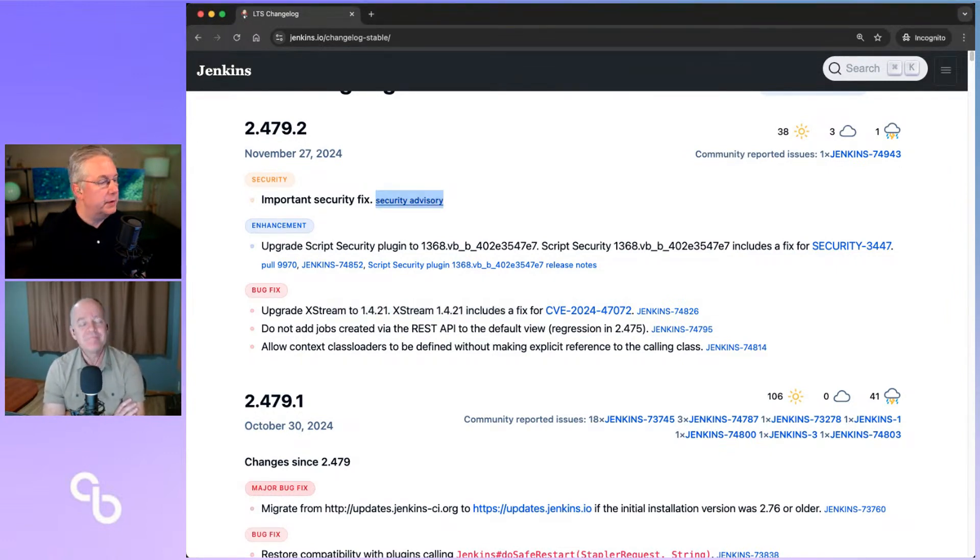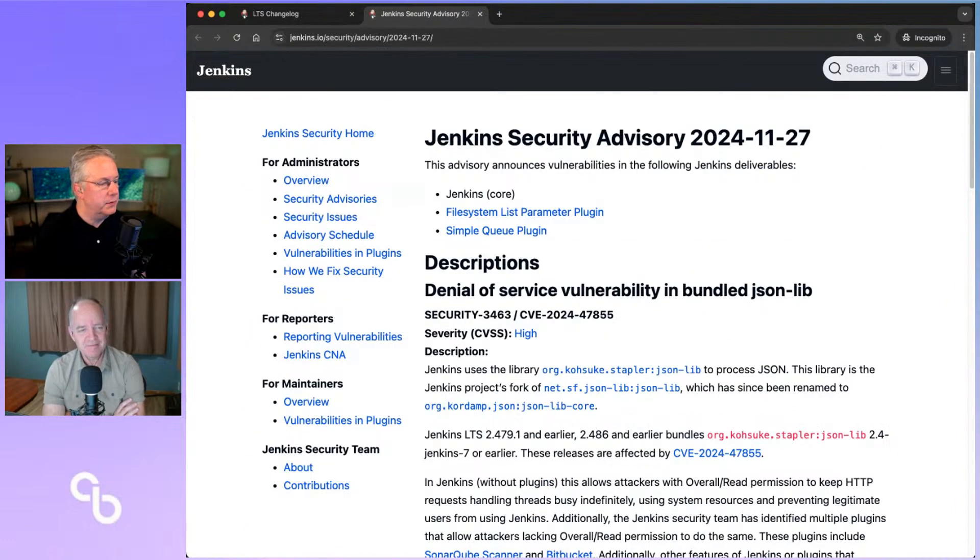Let's go to the security advisory, because this is really what this release was all about. If you do run weeklies, normally they come out on Tuesdays, but anytime there's a security release it comes out in lockstep with the LTS. There was a security vulnerability in Jenkins Core — that's the very first item here. And then we also had two plugins affected.